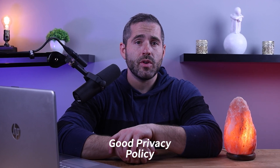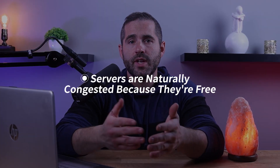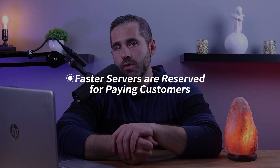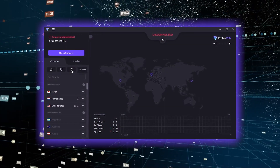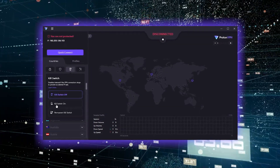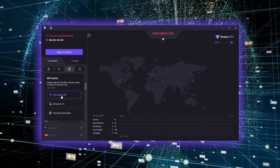You will, however, be restricted in some ways. With Proton VPN, you'll only have access to three countries and the speeds will be throttled for two reasons: servers are naturally congested because they're free, and the faster servers are reserved for paying customers. However, you still get a kill switch and split tunneling, and there's no data cap, so you can keep using it without the fear of bandwidth limitations.